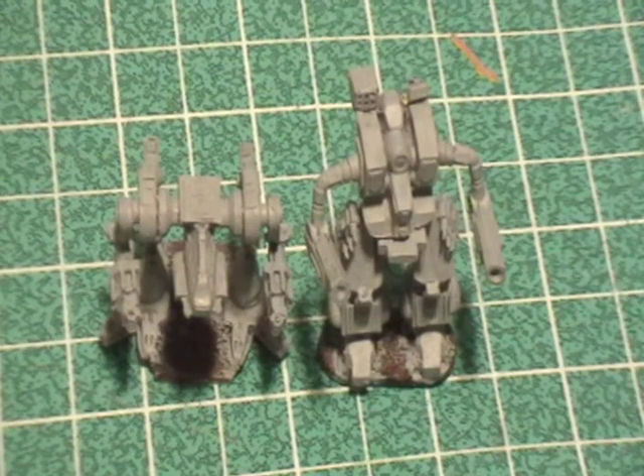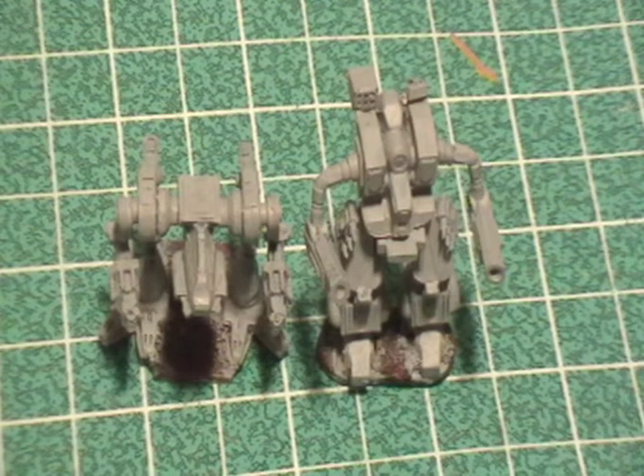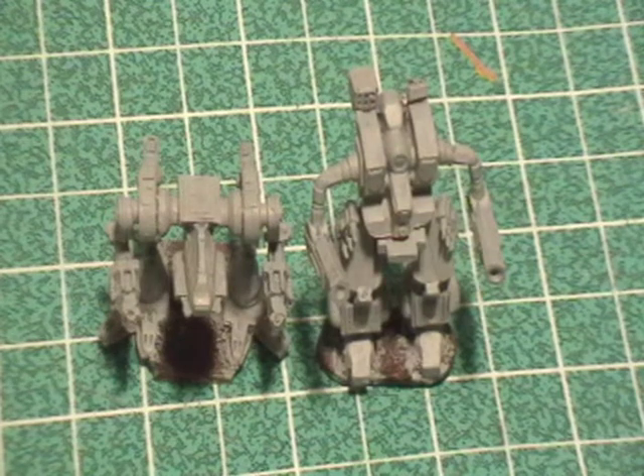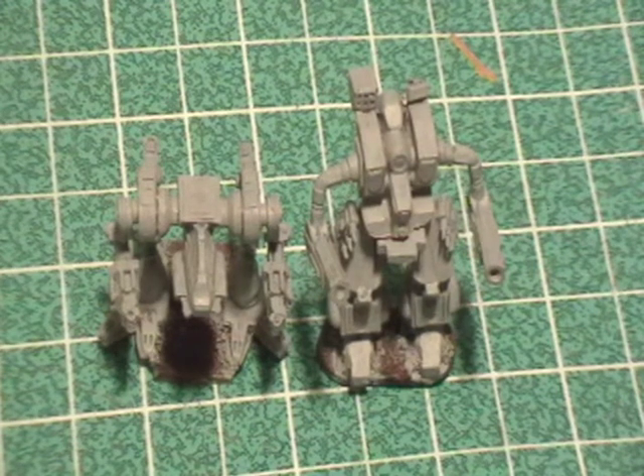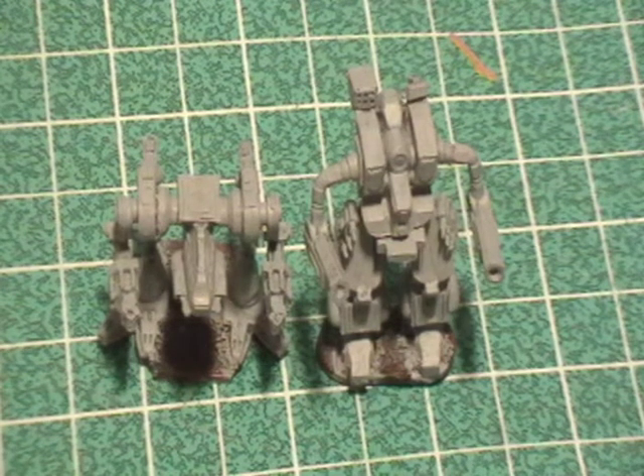Hey everybody, how's it going? Welcome to Let's Make a Mech, Nova and Hellbringer Edition Part 4. Haven't forgotten about it, I've just been real busy and really haven't been able to do these guys in a while. But I've gotten some time, and hopefully I can get these guys finished a lot quicker than it took to get to this step.